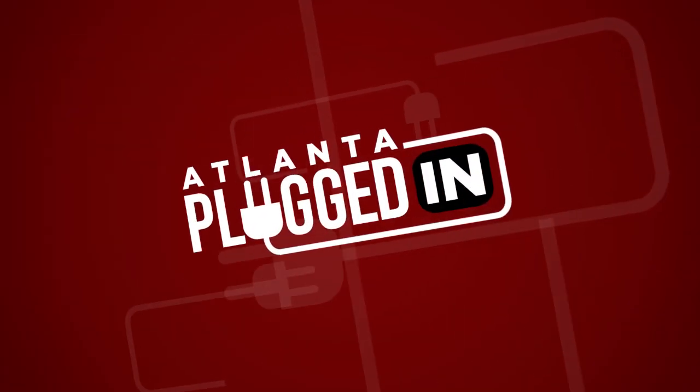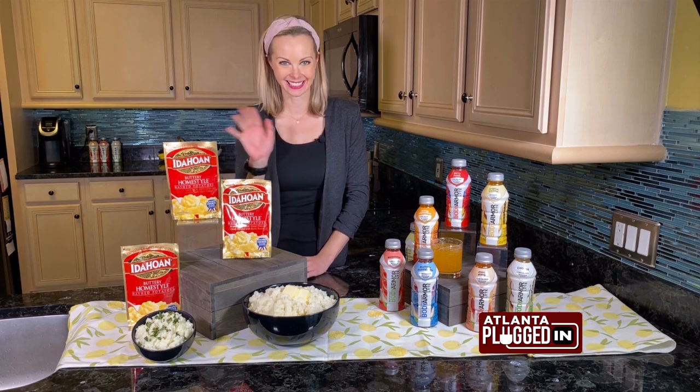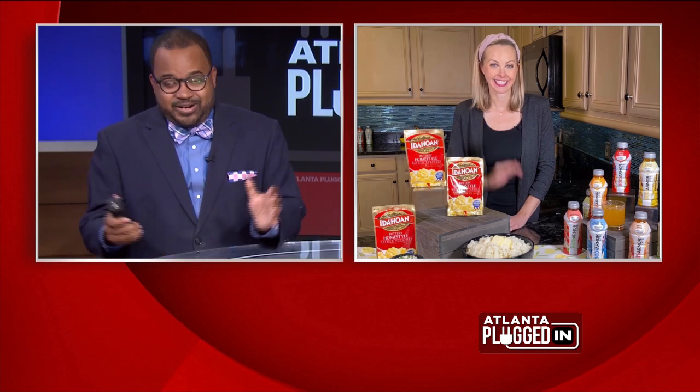Atlanta Plugged In starts now. Have you ever wondered what foods you would see in a nutrition expert's kitchen? Registered dietician Carissa Galloway joins us with a look at her pantry. What are some foods you always have on hand?